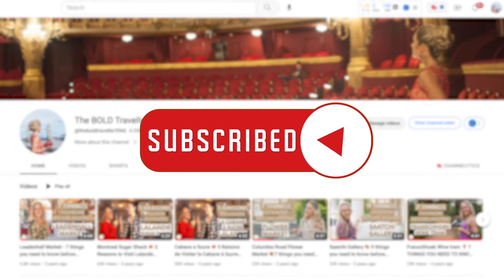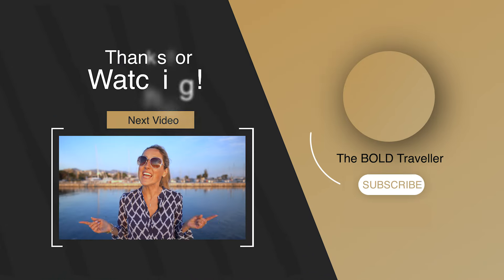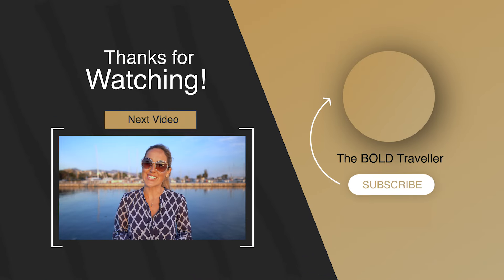There you have it foodies — the top 5 best ways to discover food in Athens. If you like this video, give it a big thumbs up, make sure to subscribe to the channel, and hit that notification bell so you won't miss any of my travel guides and adventures. Keep on travelling, and I will see you guys in the next video!